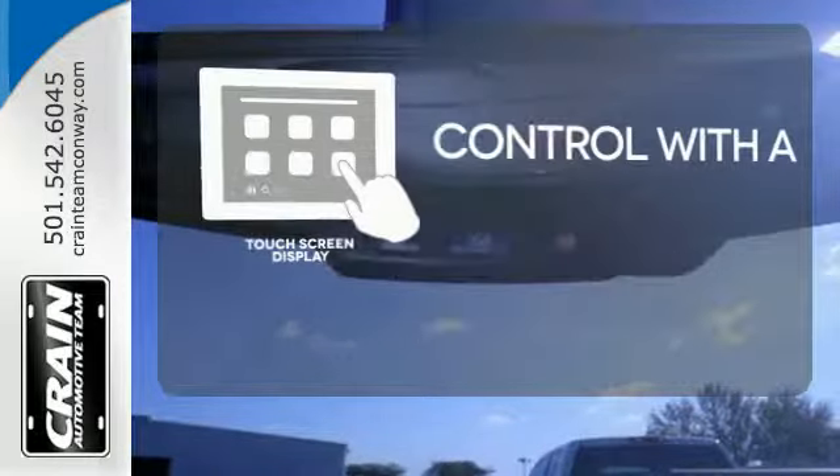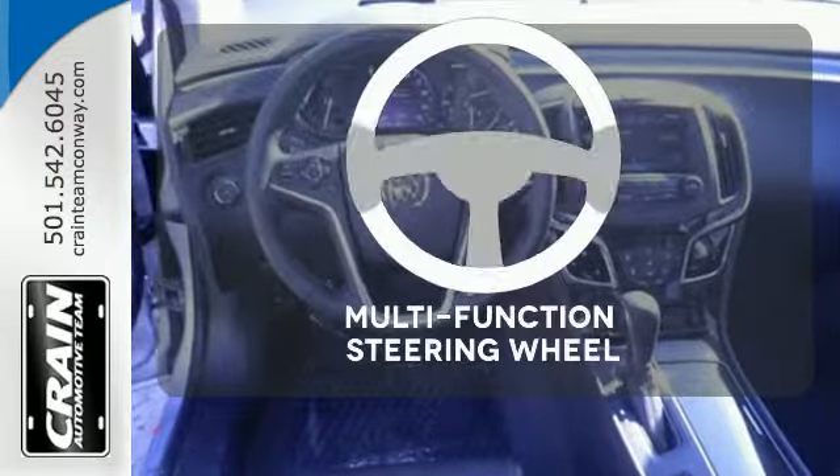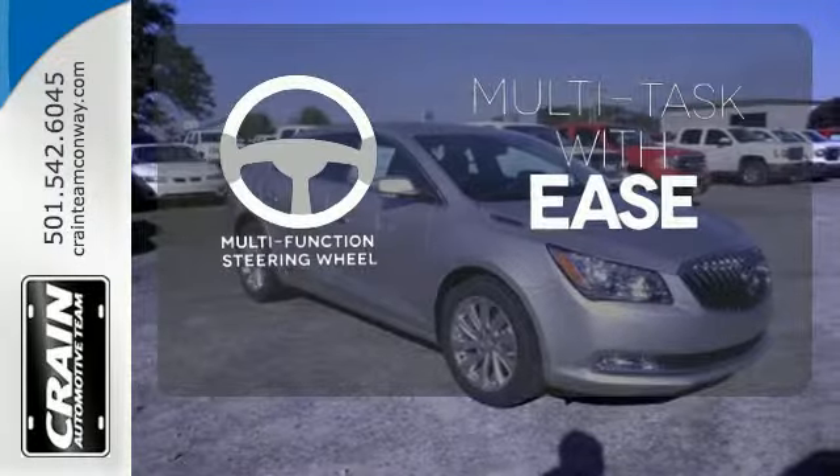Your entertainment and communications are seamlessly controlled with a touchscreen display. A multifunction steering wheel makes multitasking a touch easier.